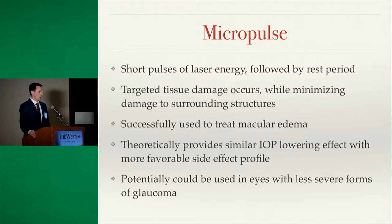Micropulse technology originally appeared in the literature to treat macular edema, showing that this sub-threshold laser could reduce CME from diabetes or branch retinal vein occlusions without leaving lasting laser scars visible on OCT. They then started using this same technology to treat the ciliary body. The idea is short pulses of laser energy followed by a cooling period, allowing surrounding structures to cool off and sustain less thermal damage.